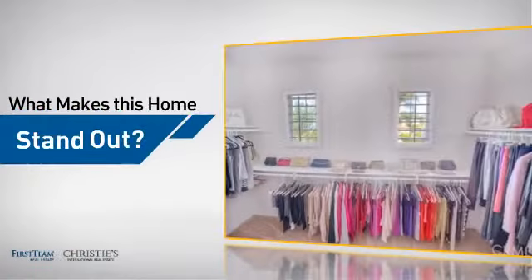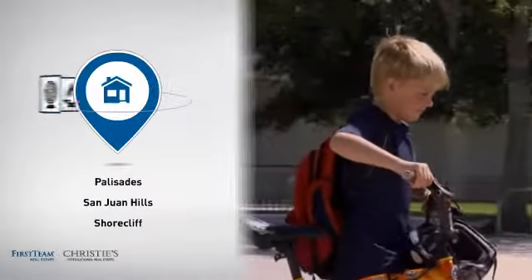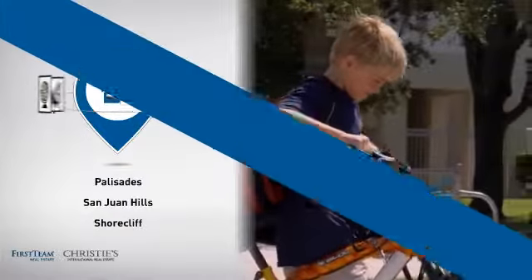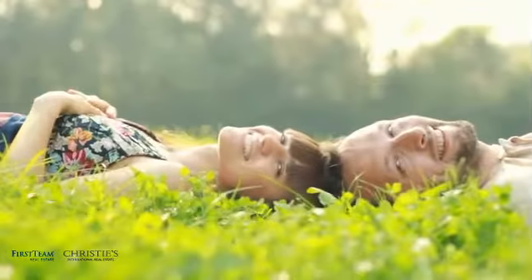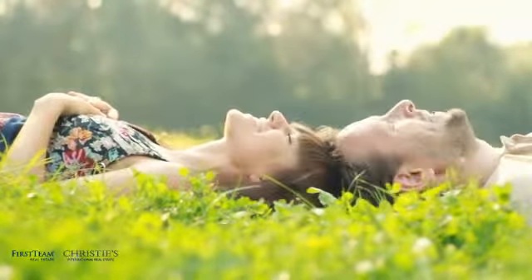But let's talk about what really makes this home stand out. Parents will be happy to know that it's located near several schools. All these great features add up to a property that might be not just your next house, but...